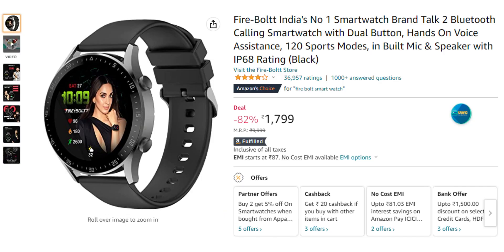Next is the Firebolt Talk 2. It has a metal body and plastic material options. If you like the look of these smartwatches, it has a good smartwatch appearance.